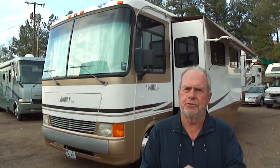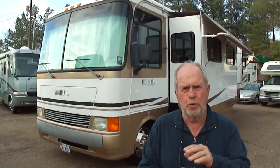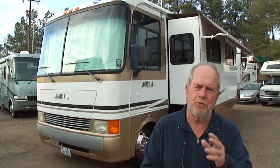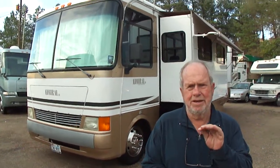What that means is, if you're bidding on a motorhome, you're likely to get a real chance to buy it. We're going to list today, folks, a motorhome that's real special because we like it a lot. It's got a special floor plan that we buy every time we see a motorhome with that floor plan, and we like this thing a lot.